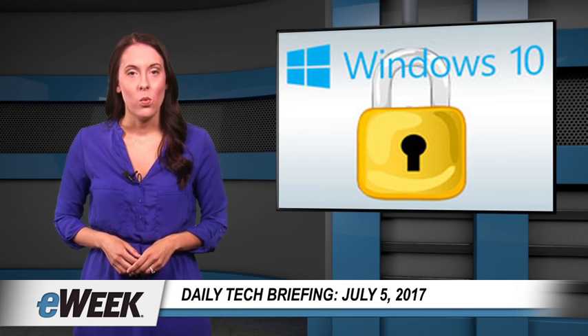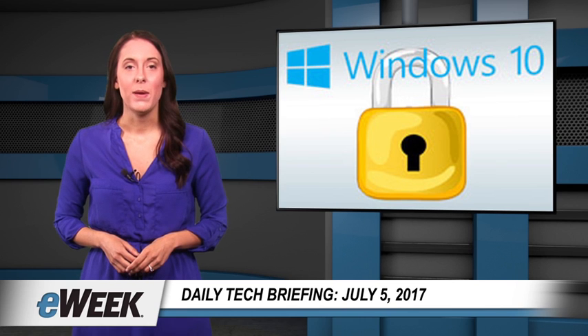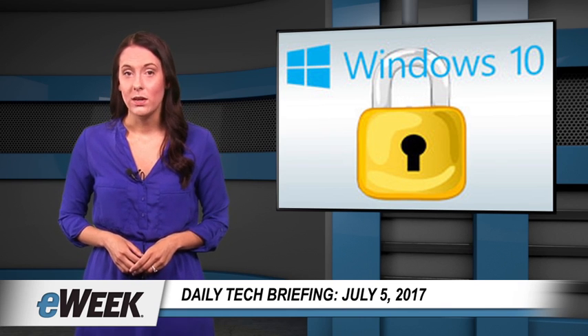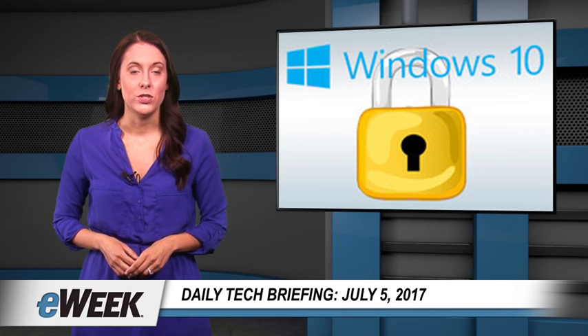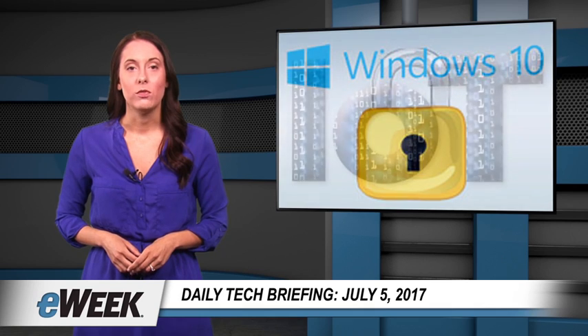In May, the WannaCry ransomware attack spread like wildfire, shutting down hospitals in the UK and encrypting files at Spanish telecommunications company Telefonica. Last week, European businesses and government agencies fell victim to a widespread attack by the Petya strain of ransomware.